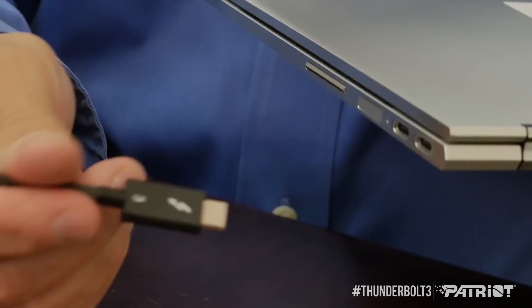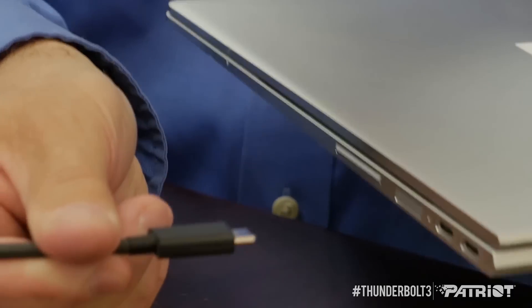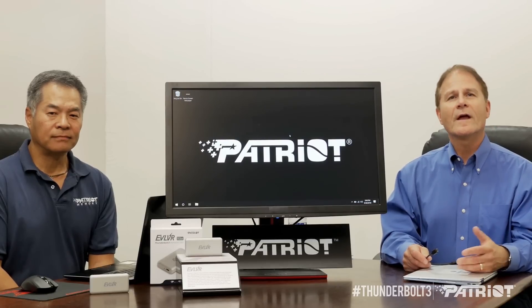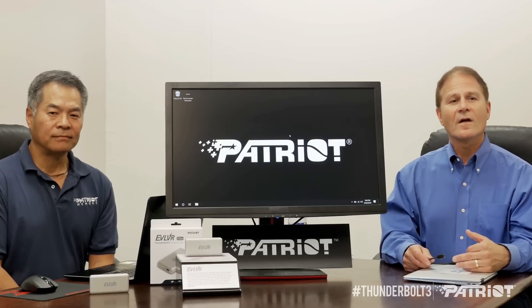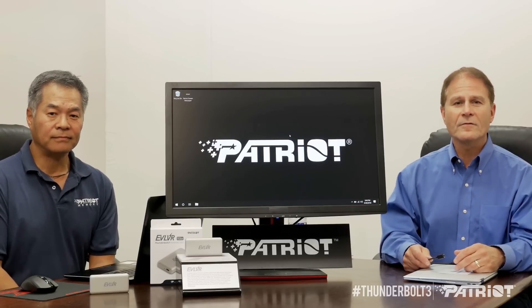It connects to any device, connects to displays, Thunderbolt devices, and billions of USB devices. So this enables many innovative usage models — things like single-cable docking, super-fast storage like the Patriot Evolver, external graphics, displays, and 10 gig ethernet adapters — all kinds of devices.